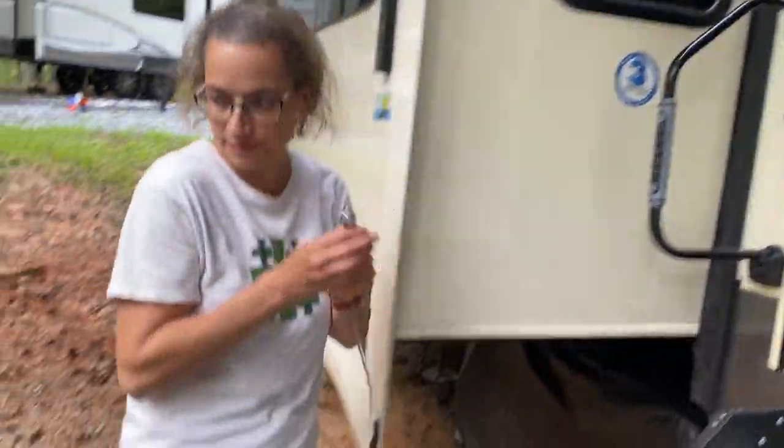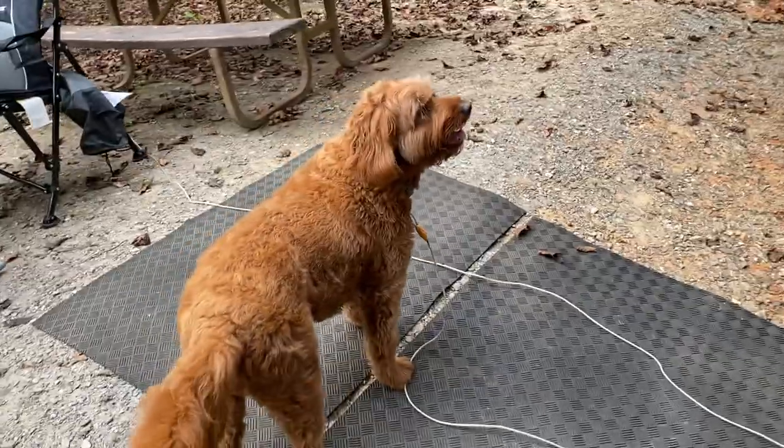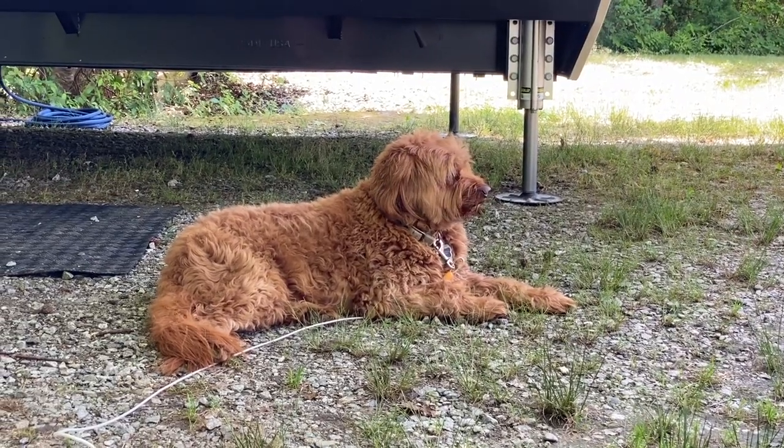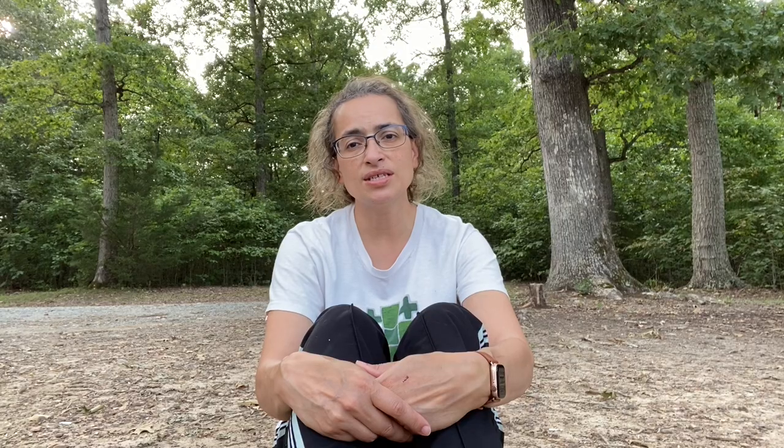One thing that was nice about having a sticks-and-bricks house was a large yard where we could just let Griffin out with an electronic collar. Now at campgrounds there are leash rules — all pets should be on a leash at all times — and we try to adhere to that, unless we're on a trail in the woods. We do have a long tie-out that we hitch to a picnic table or hang on a little hook outside our RV door, and he's done great on that. He likes to sit outside and watch the traffic and other dogs go by. There are some other dogs around campgrounds that aren't well-trained on a leash and are very barky, but Griffin has always done really well.